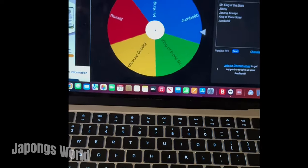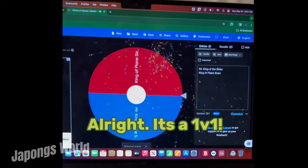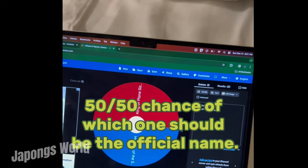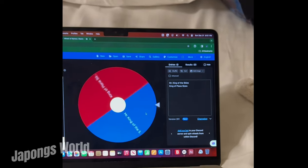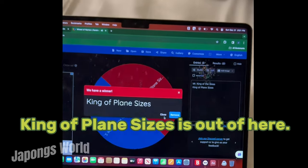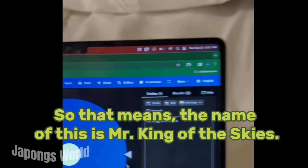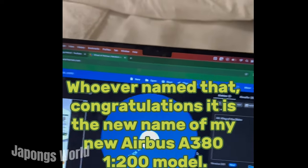So we got six names left: Japong 380, Jumbo 80, Japong's Airways, Jimmy. It's the 1v1 — 50-50 chance of which one will be the official name. King of Plane Sizes is out of here. So that means the name of this is Mr. King of Skies. Whoever named that, congratulations. It is the new name of my new Airbus A380 1 in 200 model.